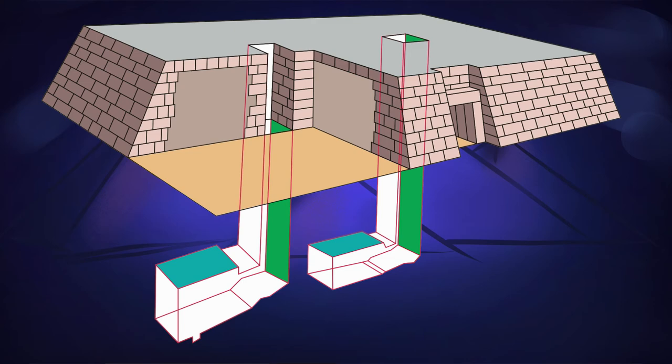Mastabas are often referred to as tombs, but human remains were not generally stored within the structure itself, but rather below in a dedicated sealed chamber. The mastaba had several important functions.